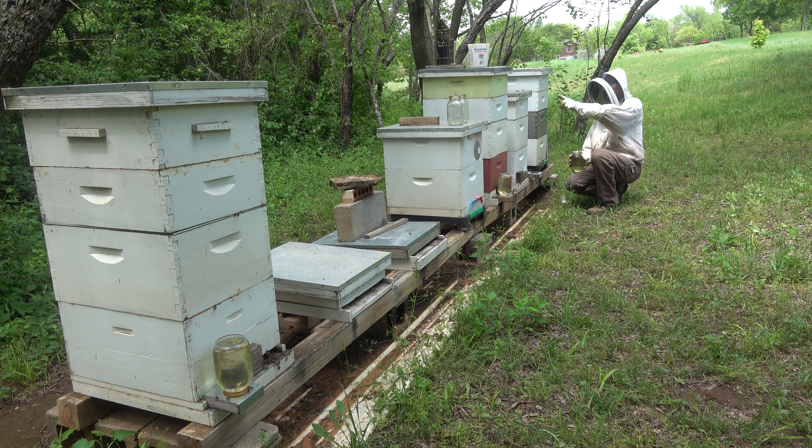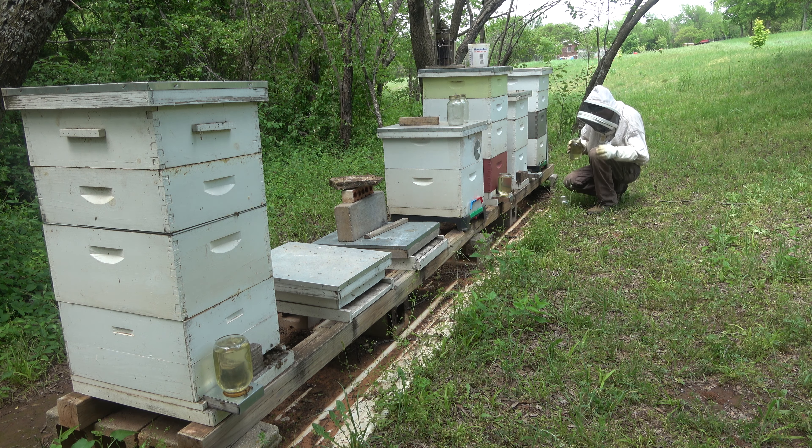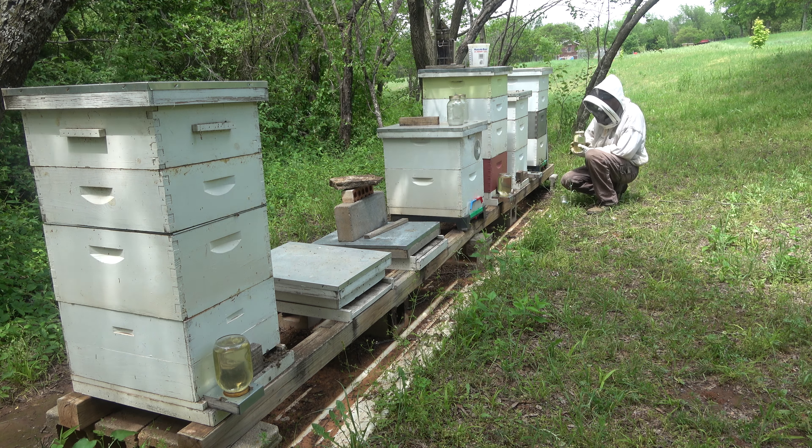So that's hive 99, formerly known as 13, and it's doing good this year. The curse may be gone — if we can just get a nectar flow.